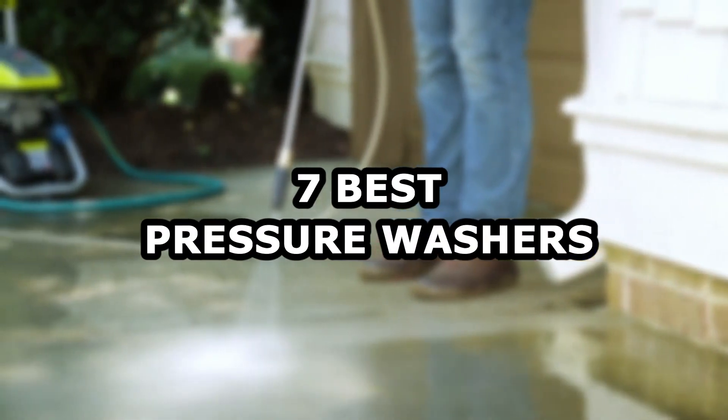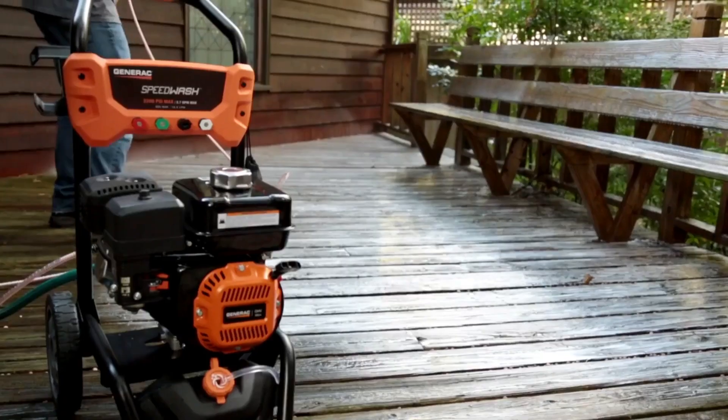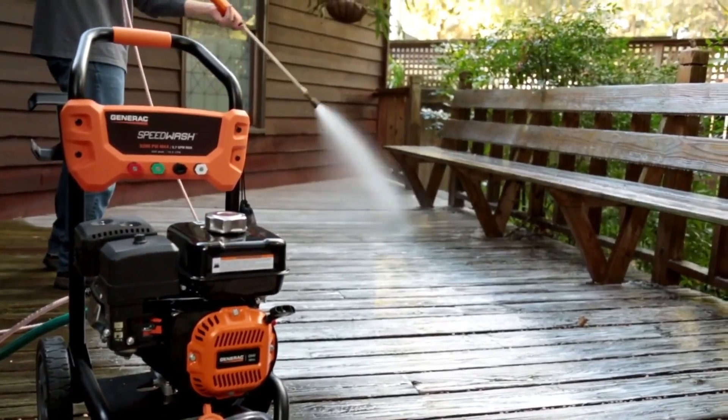Hello everyone and welcome back to Home Vogue, this is Vili. Today we will be talking about the 7 best pressure washers, according to Dan DiClerico, director of Home Vogue.